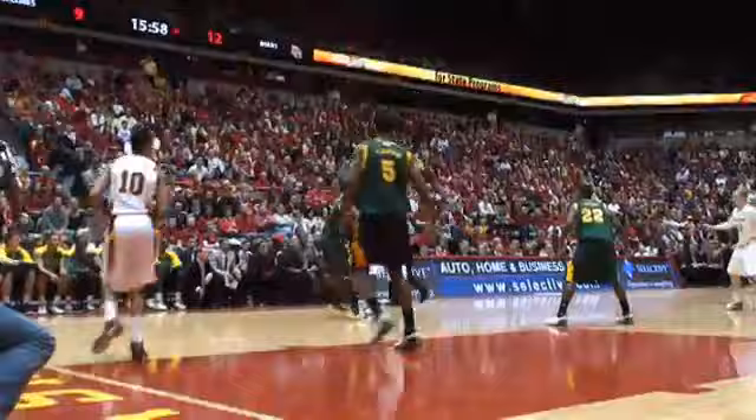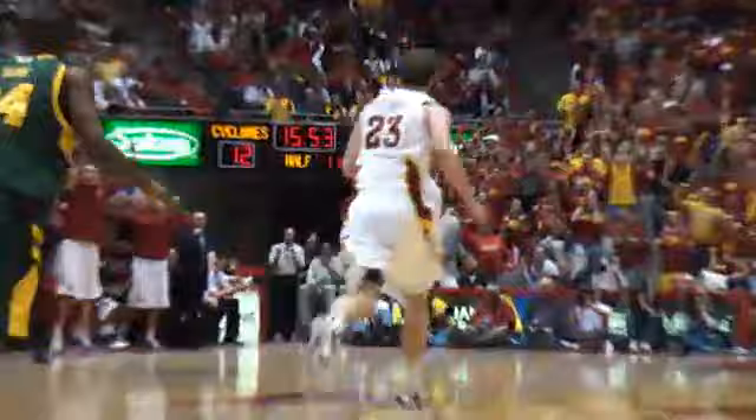Scottie — ball fake, drive, kick out to Vanderbeek, left side. Working against that zone, right wing, edge him, back to the top Scott — a long three! Yes!